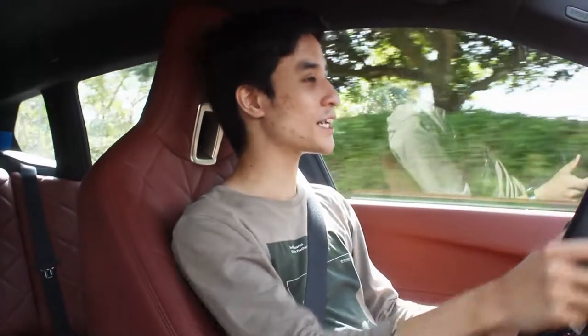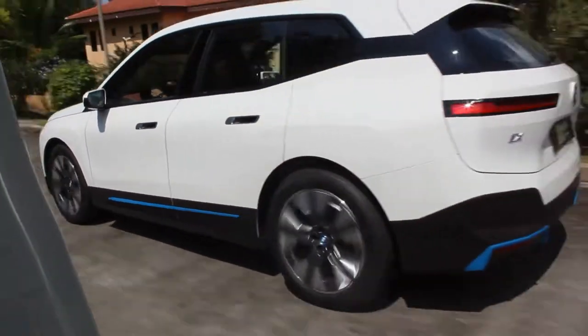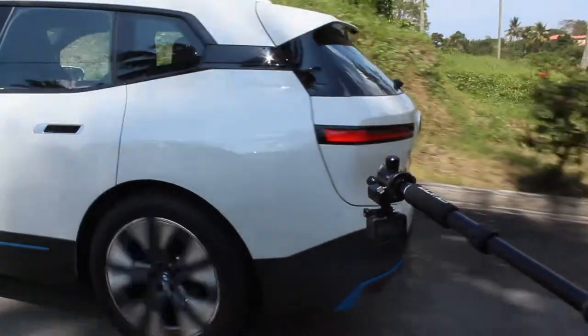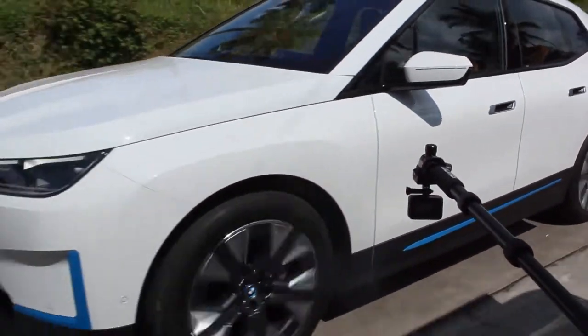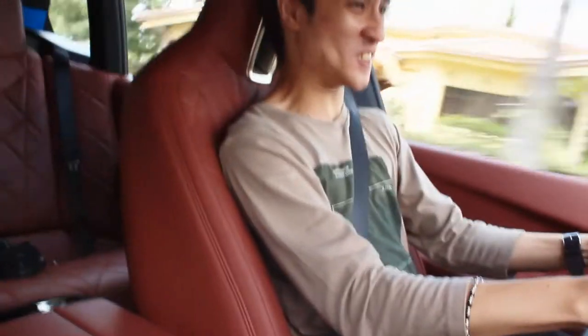First impressions driving the BMW iX: this is the first BMW I've encountered with no road noise whatsoever, even at 40 to 50 km/h. I remember now why it doesn't have road noise — these are not run-flat tires. Despite running on 21-inch wheels and tires, which tend to be noisy, this one is whisper quiet. Probably one of the best NVH levels I've ever experienced.